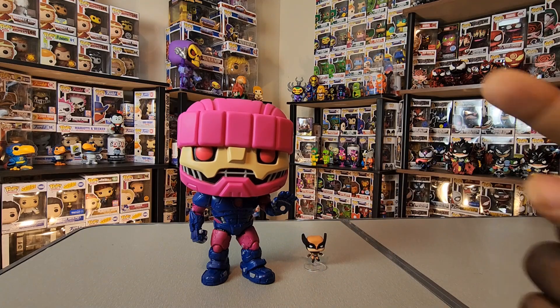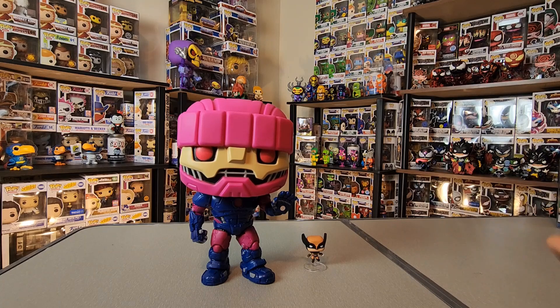Let me know your thoughts about this figure and about the Sentinels in general. Another thought: we did get to see Sentinels in X-Men: Days of Future Past, which is one of the better X-Men movies, though they had a different design there. Funko has done some X-Men movie pops — would you like to see that version of the Sentinel as well? Share any thoughts down in the comments. Thanks for taking the time to watch, and I'll talk to you all again real soon!